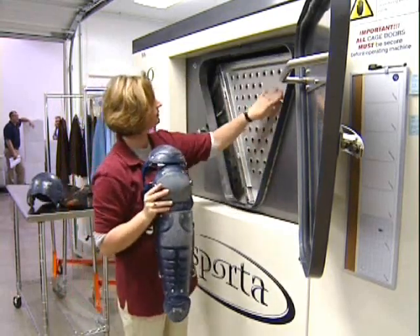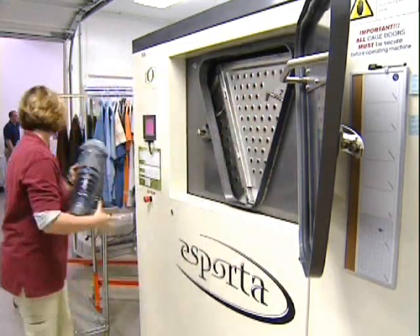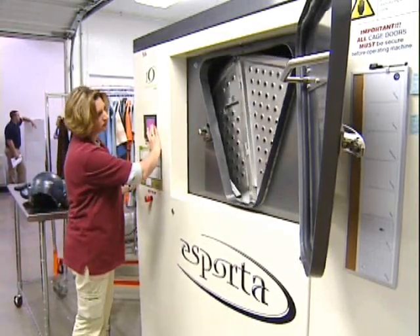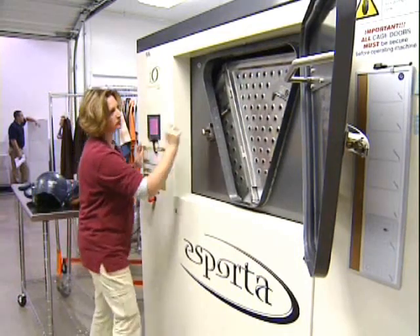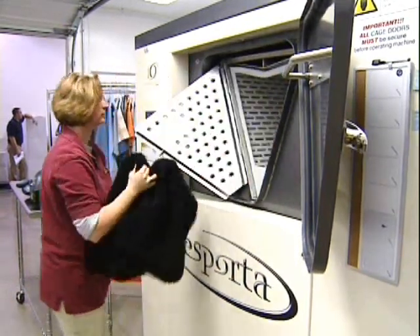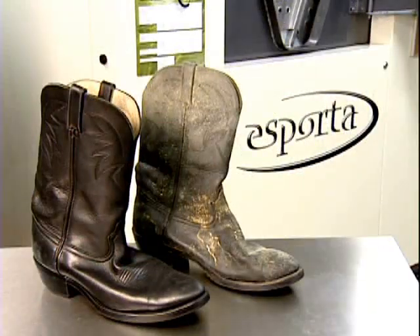The wash system utilizes hydraulic pressure and specifically formulated, environmentally-friendly detergents to remove both organic and non-organic contaminants and odors. The Esporta restores soft goods and textiles to the same sanitation standards used in the food industry and enables us to clean virtually any type of clothing, including leathers, bedding, and shoes of all types.